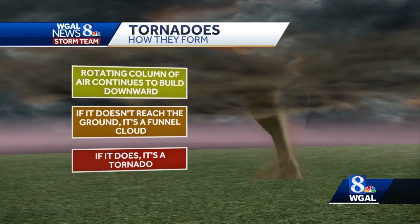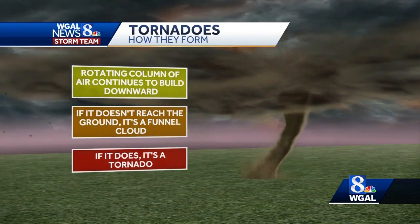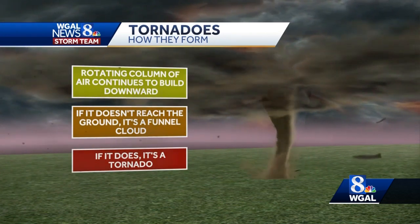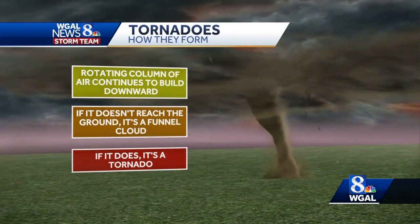The rotating column of air continues to build downward. If it doesn't reach the ground, it's a funnel cloud. If it does reach the ground, it's a tornado.